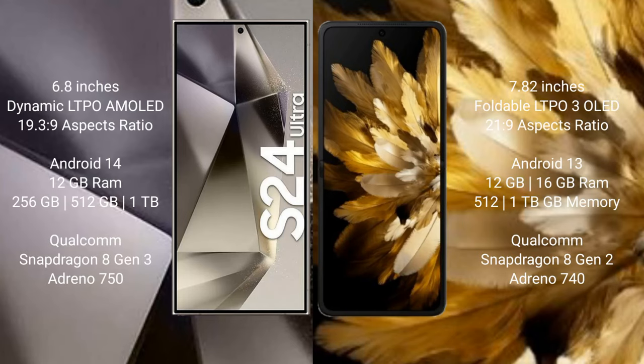Samsung Galaxy S24 Ultra comes with a 6.8-inch Dynamic LTPO AMOLED display. Oppo Find N3 comes with a 7.82-inch Foldable LTPO3 OLED display.